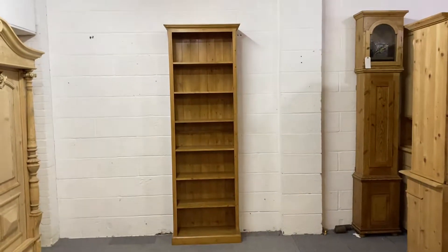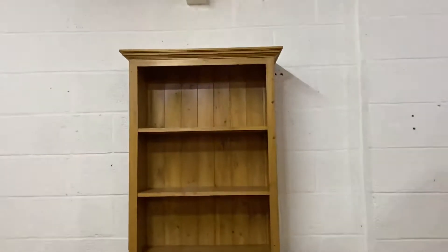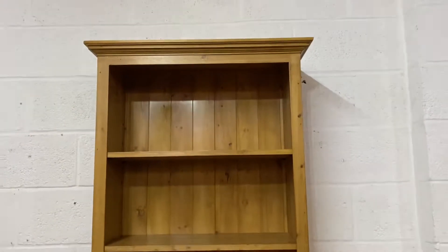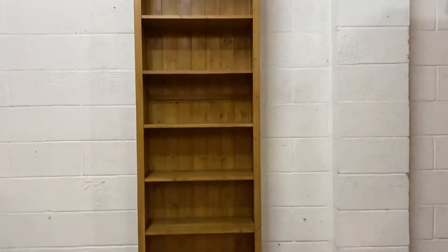Here's a very tall slim pine bookcase for sale, made recently by our carpenter. It's got a cornice top, one two three four five six adjustable shelves, and a small plinth at the bottom.